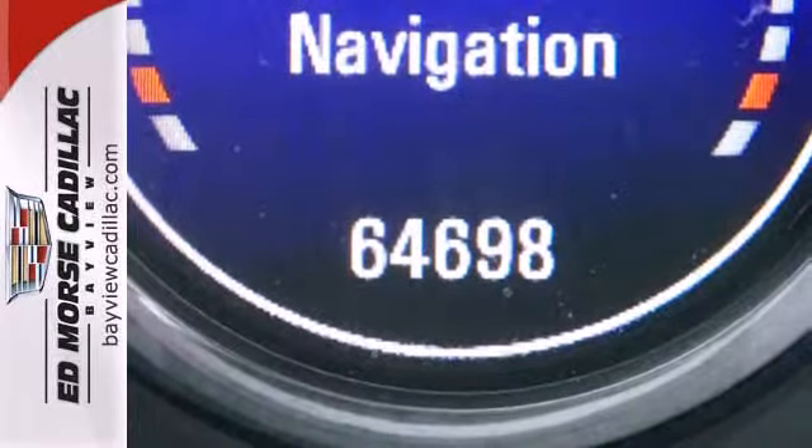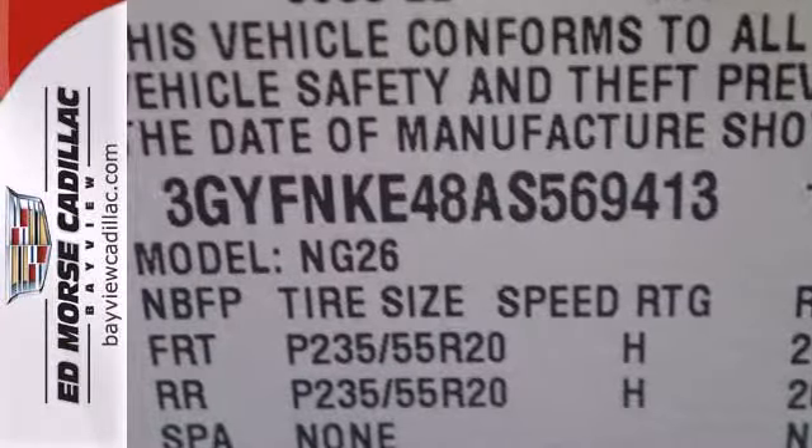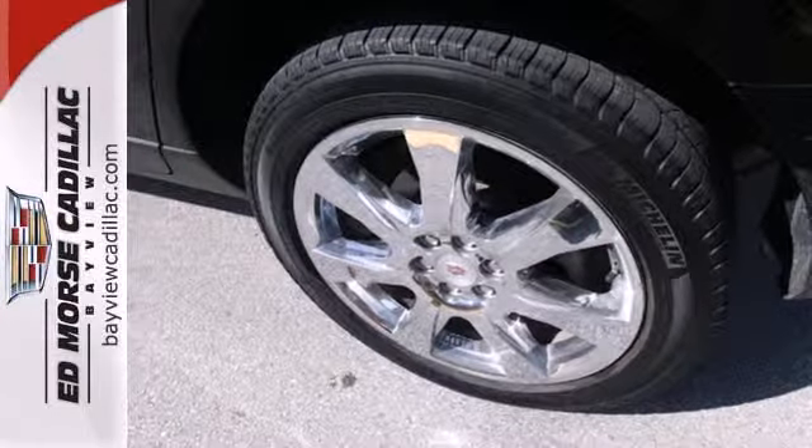The sensational SRX is all new this year with sleeker styling, an amazing array of new luxury features, and the best handling of any crossover SUV on the road. Come in and see it today.